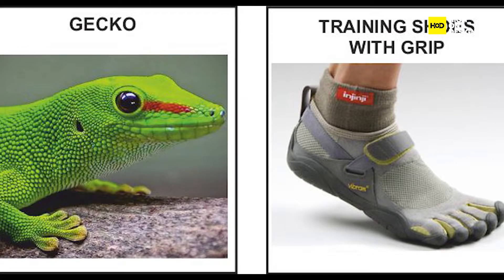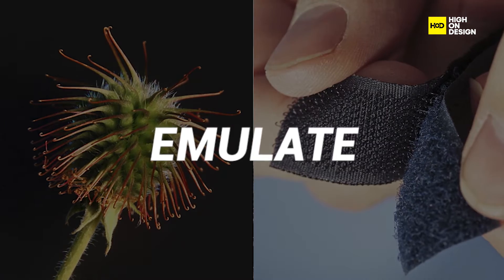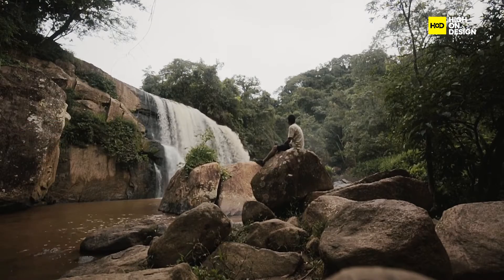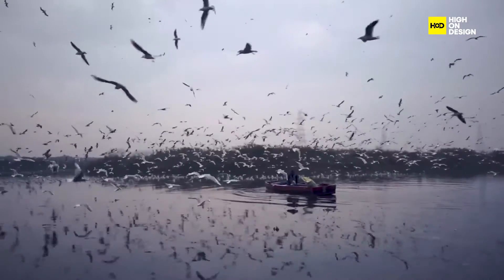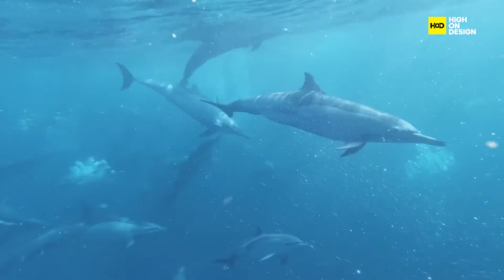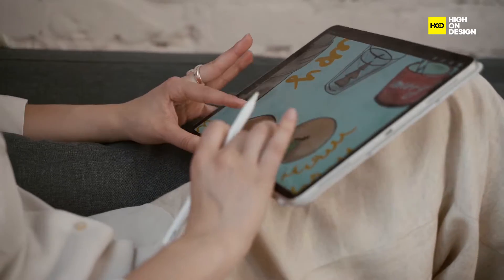Biomimicry is not just about borrowing ideas from nature. It's a well-defined philosophy guided by three core principles. First up, we have EMULATE. This principle encourages designers to observe and understand nature's strategies, forms, and processes, and then apply that knowledge to create innovative, human-made solutions. Nature has gone through millions of years of trial and error, refining its designs for efficiency and resilience. By mimicking these natural models, designers can harness the power of evolution and adapt nature's solutions to human needs and challenges.